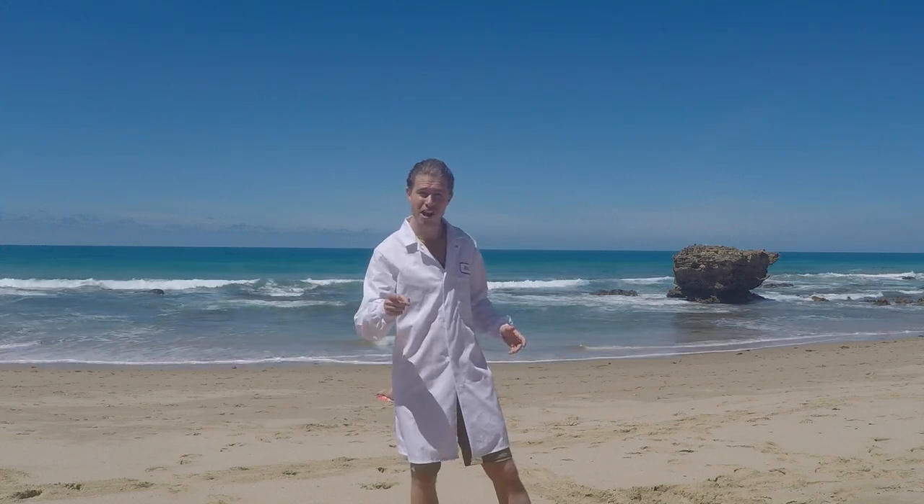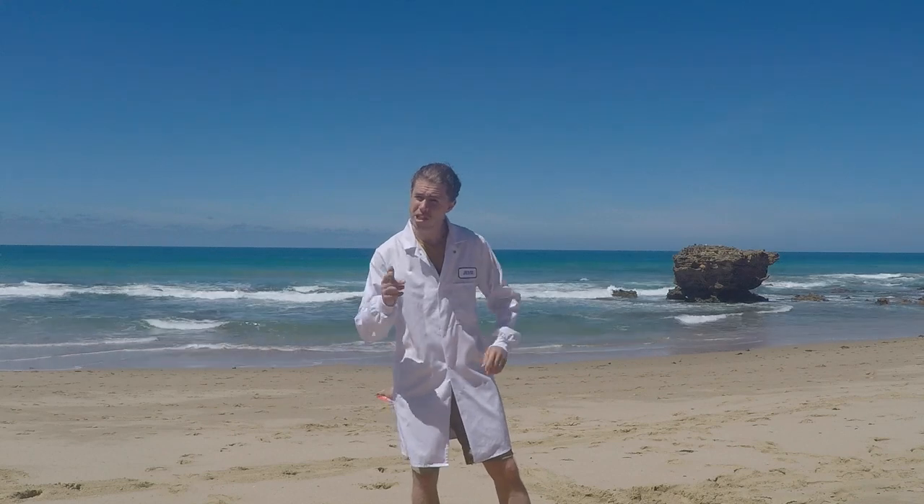G'day, I'm Jesse Crowe, The Travelling Scientist, here by the Great Ocean Road in Australia. And today, I want to be teaching you guys all about the science of sunscreen.